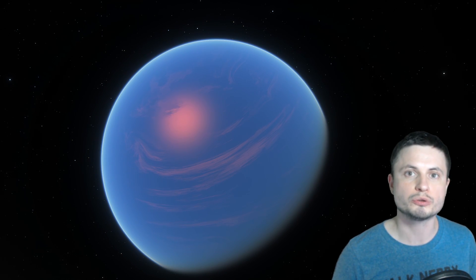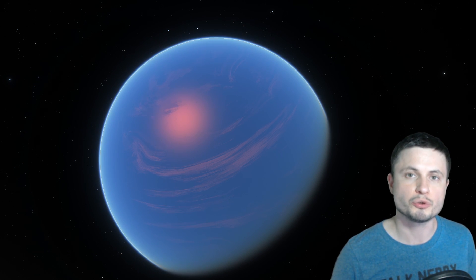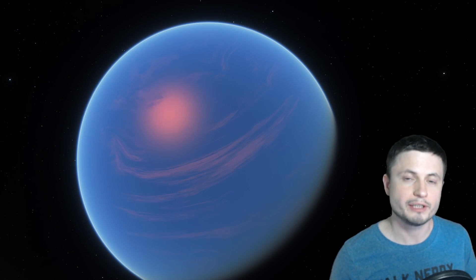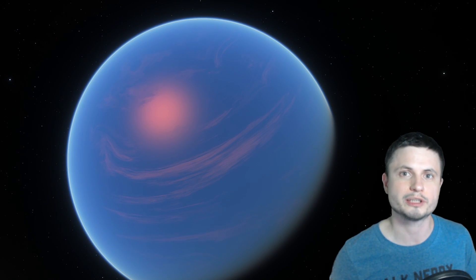Hello wonderful person, this is Anton and in this video we're going to be talking about the unusual planets known as super puffs. This is one of such unusual planets discovered not so long ago, known as Kepler-51c. But of all of the planets we've discovered, all 15 of them really create more questions than answers. Let's discover what scientists recently found about them.